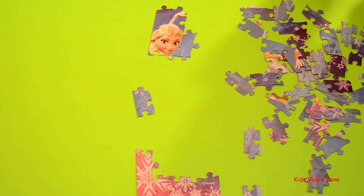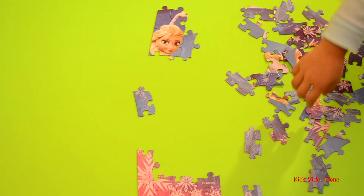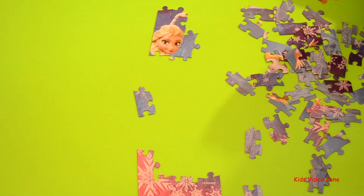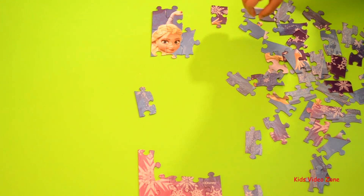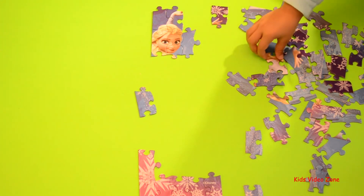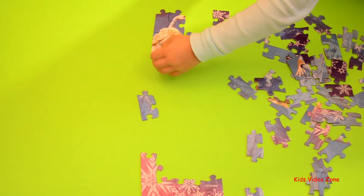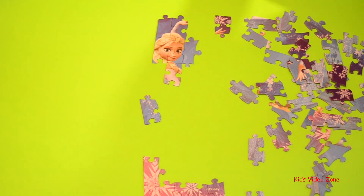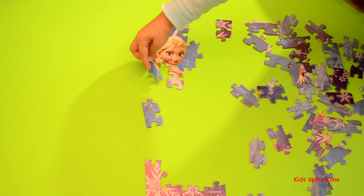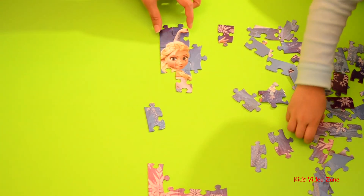I think that's her hand, but I think you need to connect another piece to that before it'll connect. Now you have her face, you have her hair, and a part of her dress.